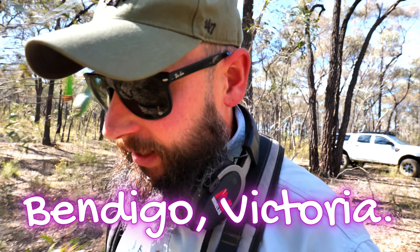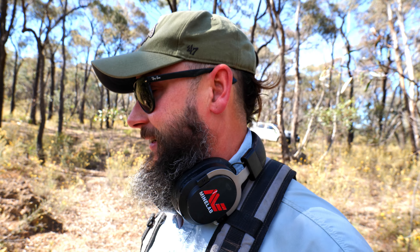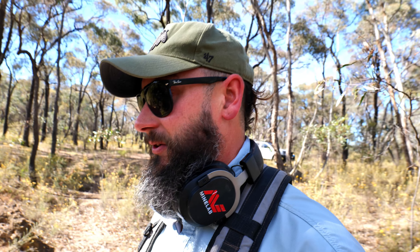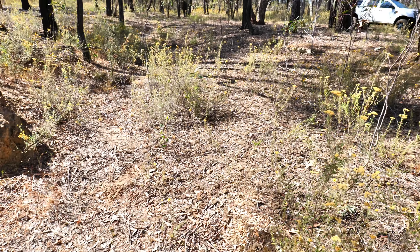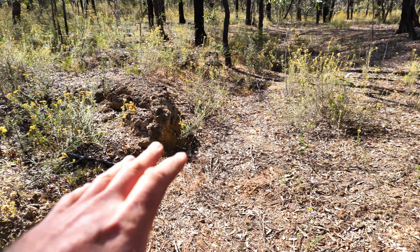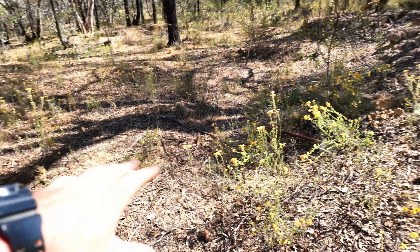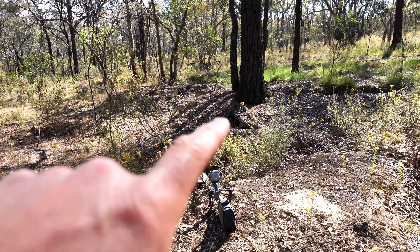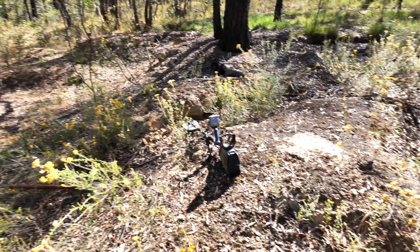G'day, welcome back to another episode. Today I'm out in the local area around Bendigo. I'll be out for a few hours — it's going to be mid-30s today so I don't want to stay out too late. First target is a bit of gold I can see sticking through. I'll show you how I went about it, give you a look at what it came out of, and see how big this bit of gold is.